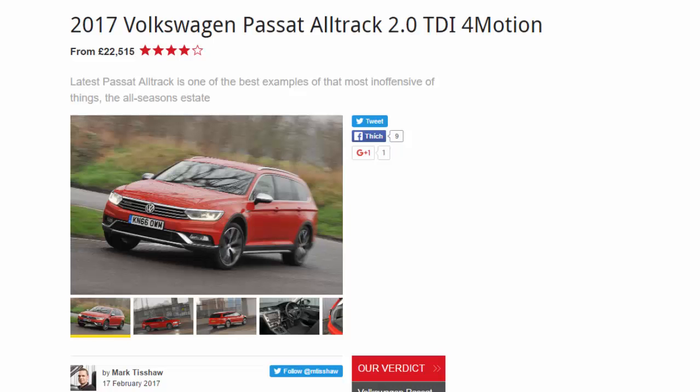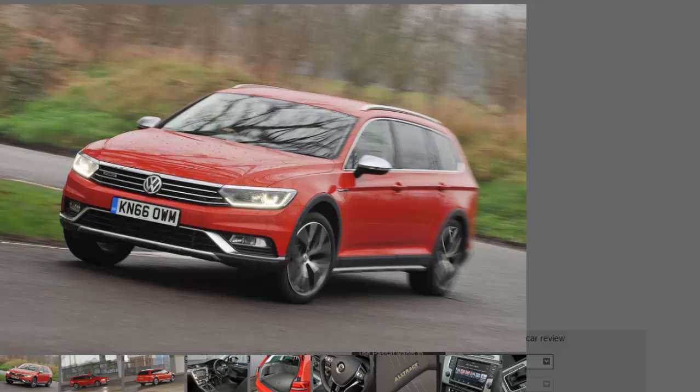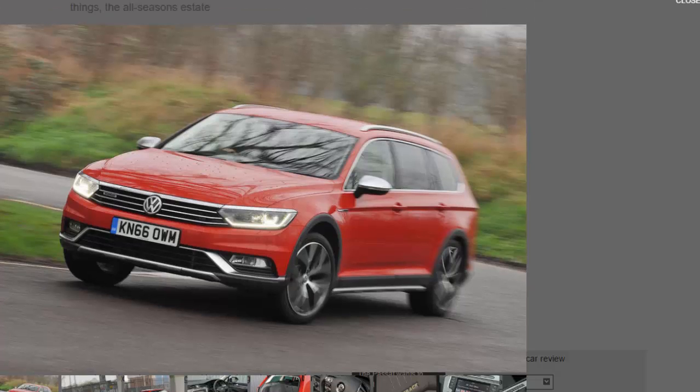2017 Volkswagen Passat Alltrack 2.0 TDI 4Motion from £22,515. The latest Passat Alltrack is one of the best examples of that most inoffensive of things: the all-seasons estate. The Volkswagen Passat Alltrack is now part of the furniture in the jacked-up lifestyle estate world. These are cars aimed at folk not quite ready to sell their soul to the SUV, but who do see the appeal of something altogether more rugged.